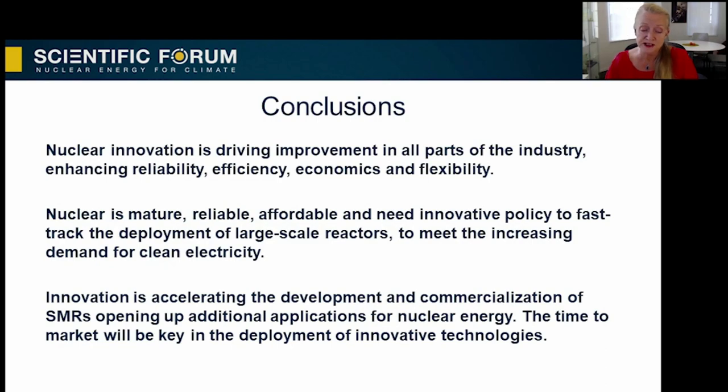In conclusion, nuclear innovation is driving improvement in all parts of the industry, enhancing reliability, efficiency, economics, and flexibility. Nuclear is mature, reliable, and affordable, and needs innovative policy to fast-track the deployment of large-scale reactors to meet increasing demand for clean electricity — and to do this now. Innovation is accelerating the development and commercialization of SMRs, opening up additional applications for nuclear energy. The time to market will be key to the deployment of innovative technologies.